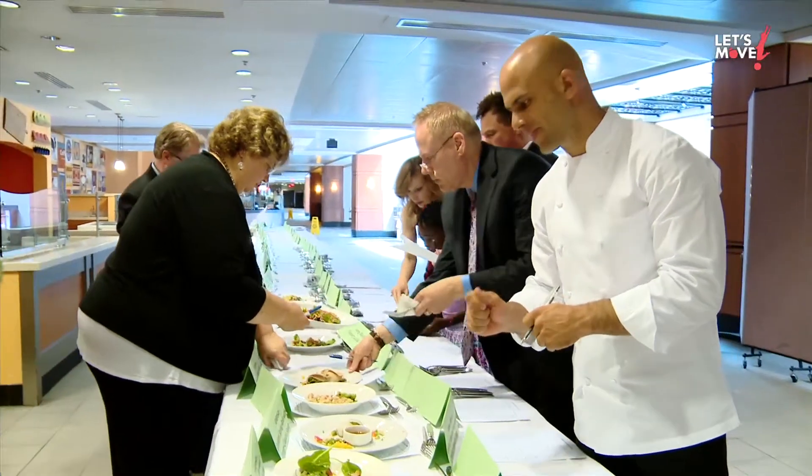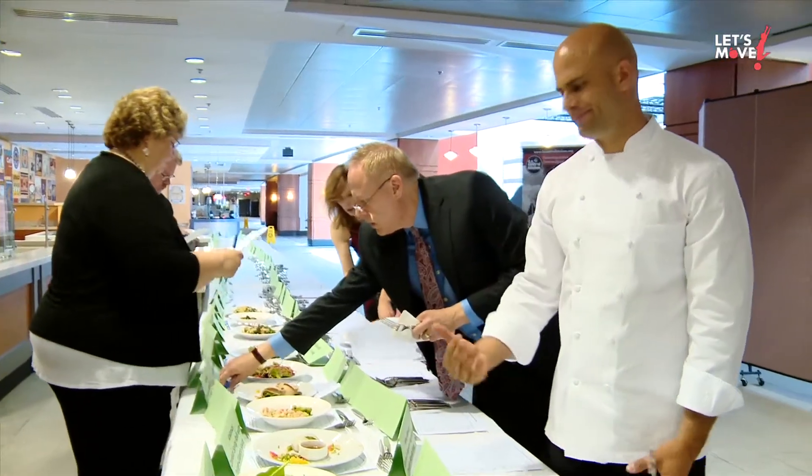We've got a little corn, a lot of dough, some scallions and quinoa and shrimp. Killer.